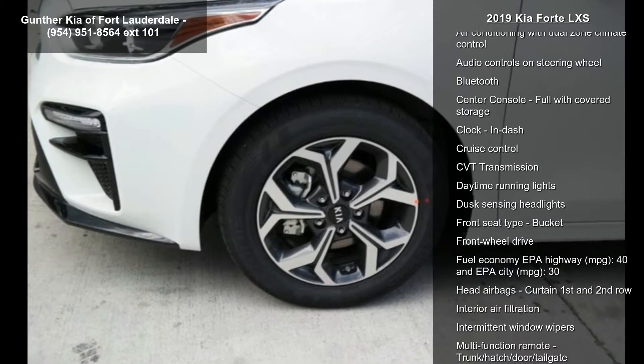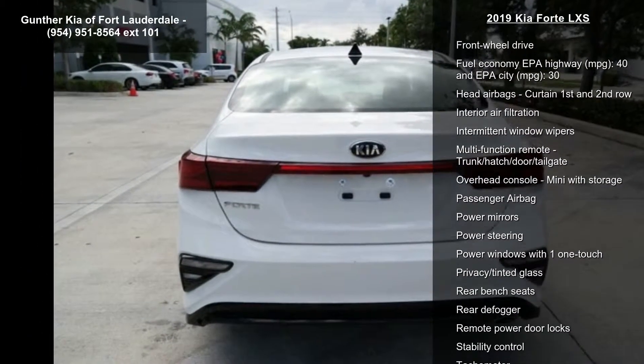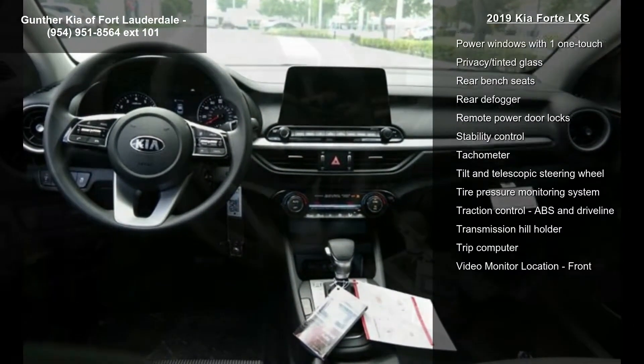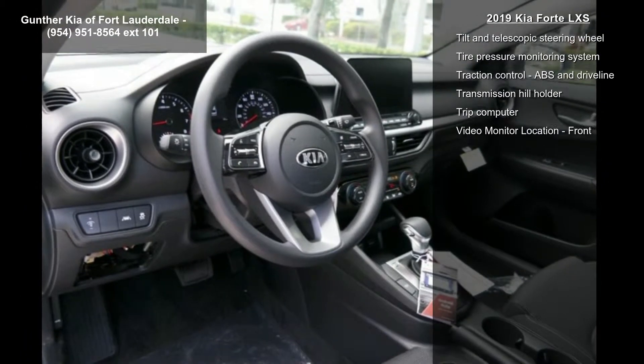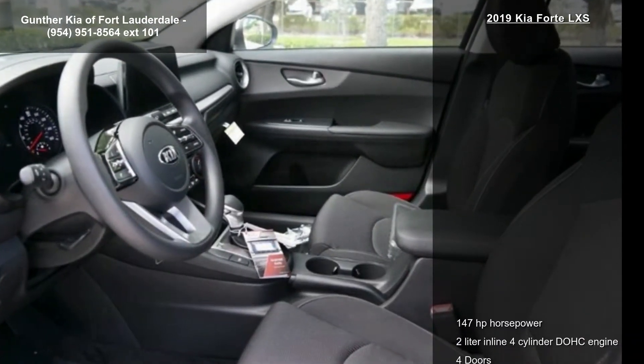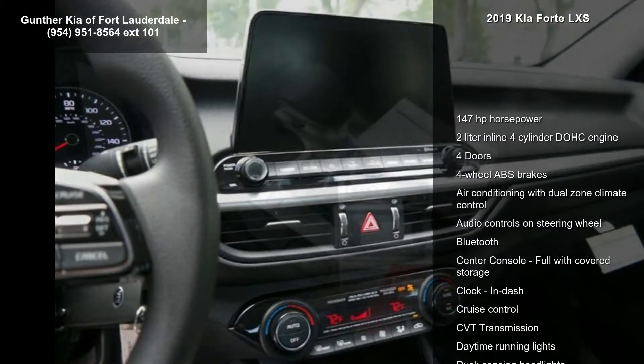This vehicle's top features include 147 horsepower, 2-liter in-line four-cylinder DOHC engine, four doors, four-wheel ABS brakes, air conditioning with dual-zone climate control, audio controls on steering wheel, Bluetooth, center console full with covered storage and clock, in-dash.